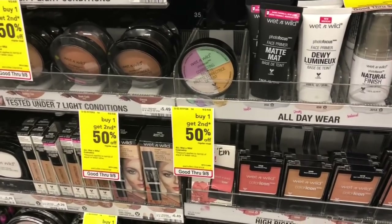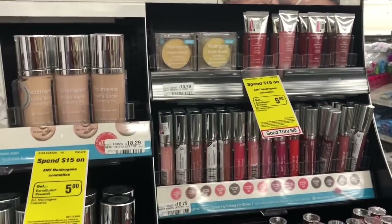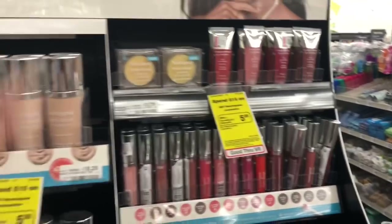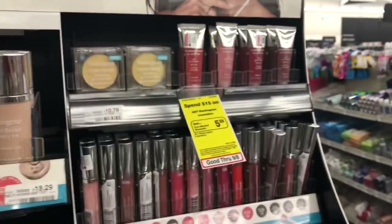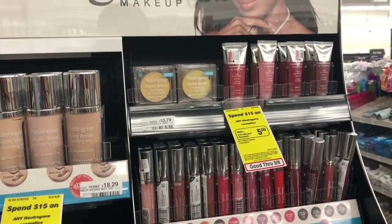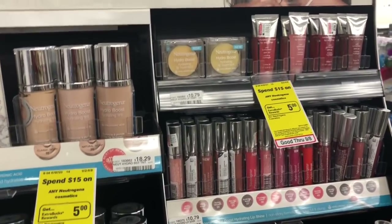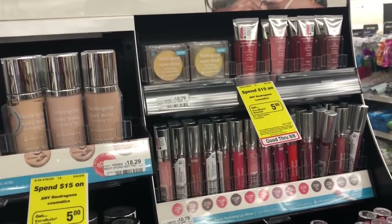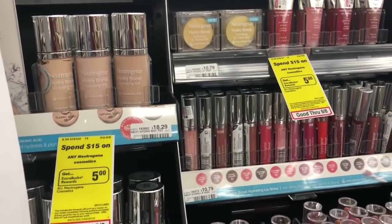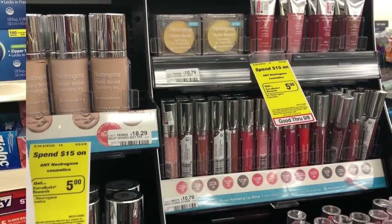Neutrogena cosmetics: buy two, get a $6 Extra Care Buck. The cheapest items at my store are the lip balms at $7.99. Pick up two, use two of the $2.50 off one coupons available on coupons.com. You'd pay $10.98 but get back $6 in Extra Care Bucks — final cost $4.98 or $2.49 each, which isn't bad for Neutrogena. If you also have a CRT for $2 off Neutrogena makeup, stack it with your coupons — you'd pay $8.98 but get back $6 in Extra Care Bucks, making your final cost only $2.98 or $1.49 each.